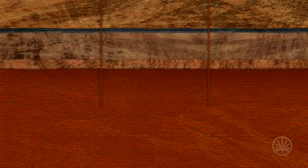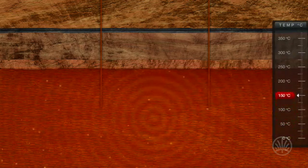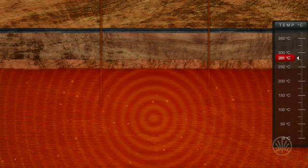Fractured granite found at this level is heated naturally by radiogenic decay from the elements within it. This heat is insulated by thousands of metres of sedimentary rocks, and slowly builds up over millions of years.